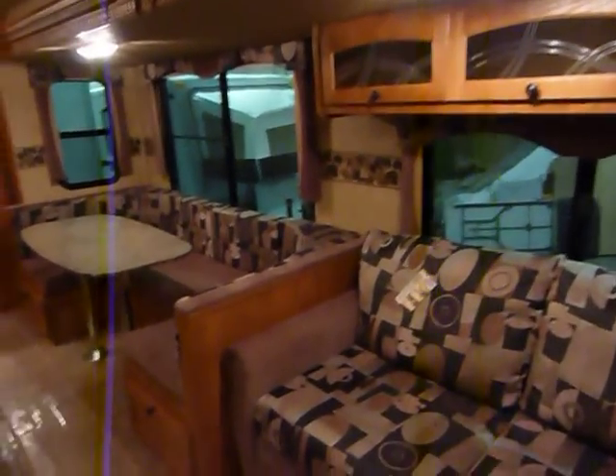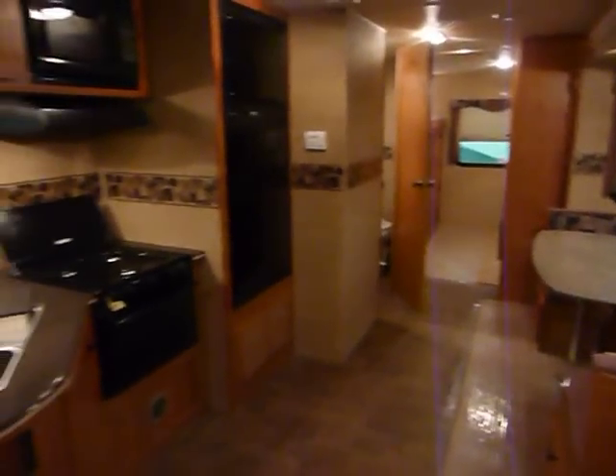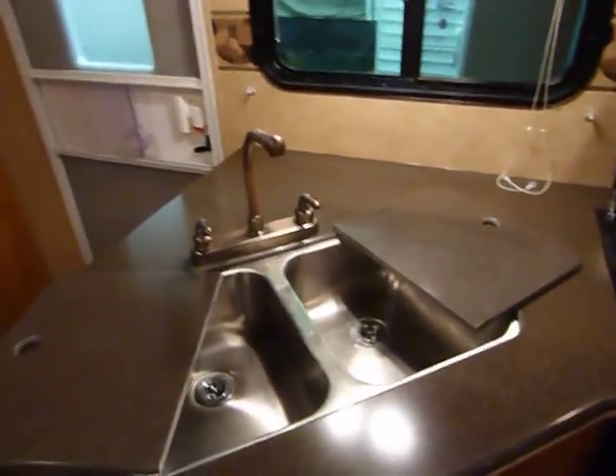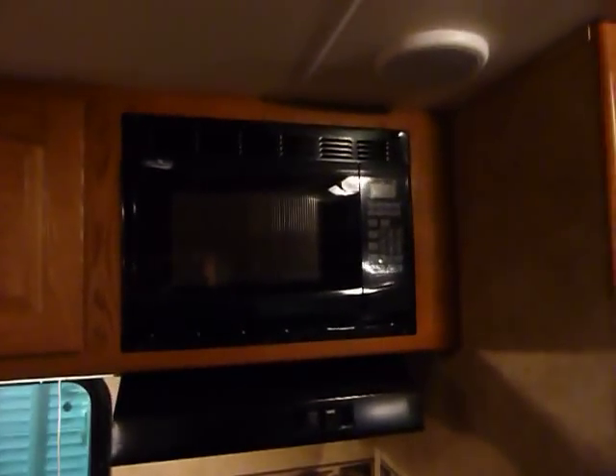There are various interior decor options available — inquire for availability. Continuing with the solid surface countertops, there's a high rise faucet with a stainless steel sink, a three-burner high output stove — that's a range top with the oven below — and the oven is included. There's also a Magic Chef microwave.